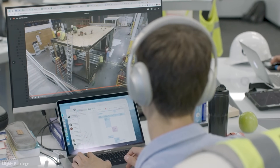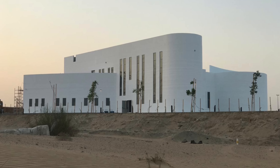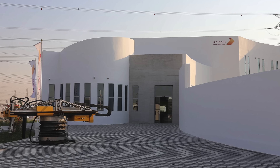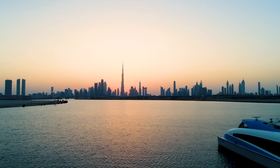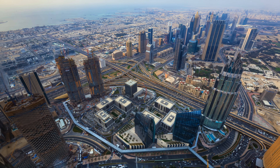And as the technology improves, so does the ability to print much larger buildings, like this two-story, 7,000-square-foot administrative office in Dubai — the largest 3D-printed building in the world. The Middle Eastern city is fast becoming an international printing hub, and expects to have a quarter of all new buildings 3D-printed by 2030.